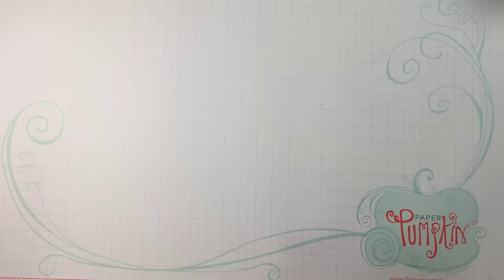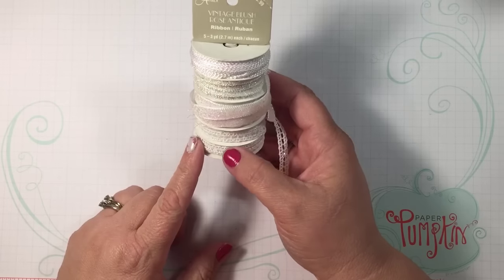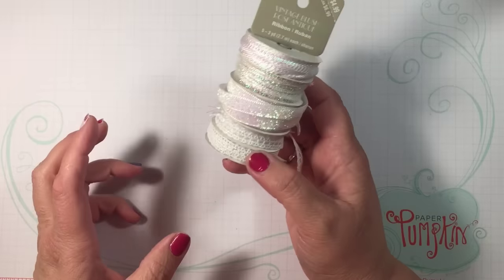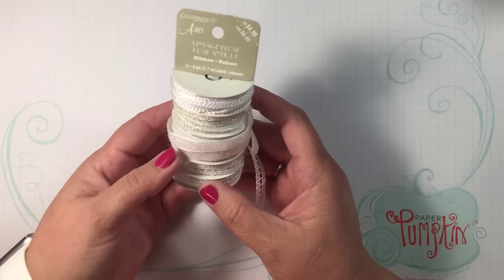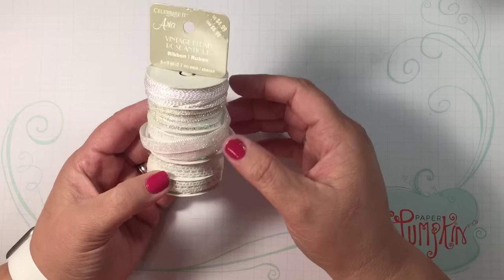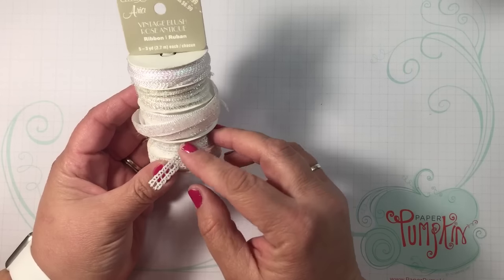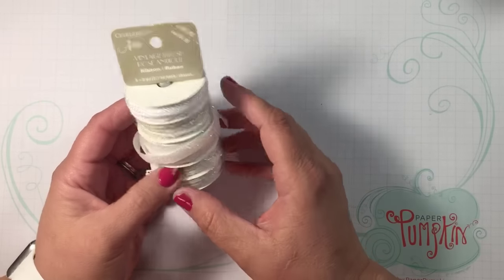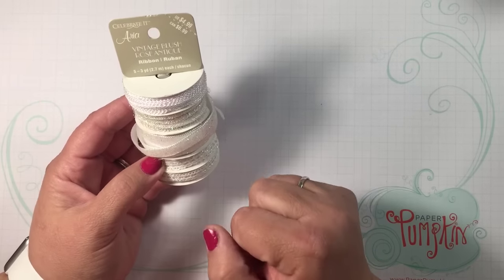I also got some ribbon — this was in the clearance section, as was the ampersand sign, which was 80% off, so it was only $7. This ribbon is marked $4.99 but I got it in the clearance section — it was only $2 for five pieces of ribbon, which are three yards each. I liked those.